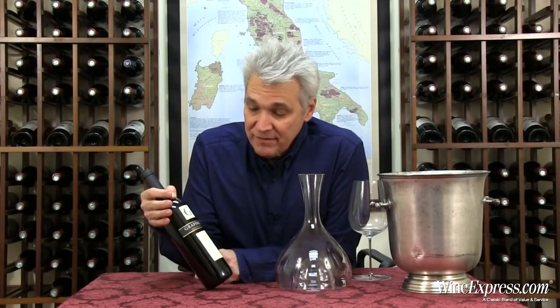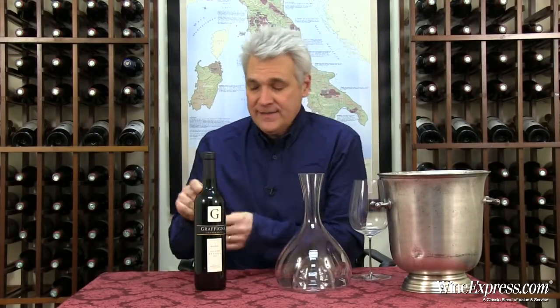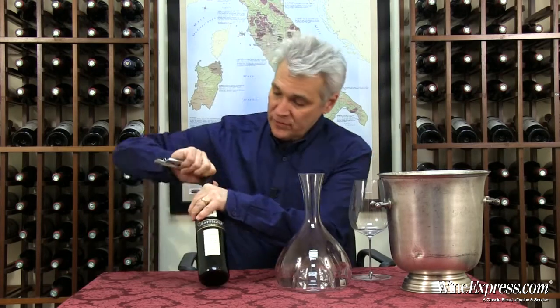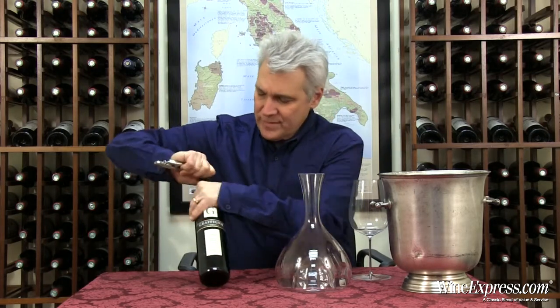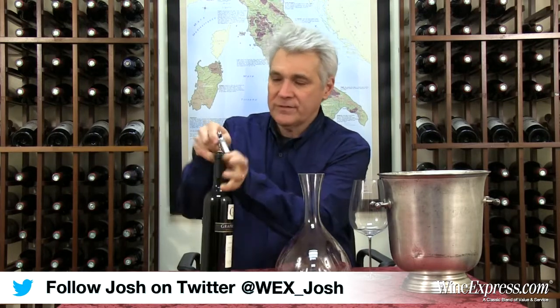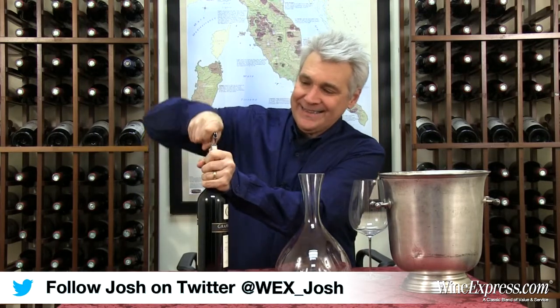This is Grafina and this is their Malbec Reserva 2012. This is actually from the San Juan region of Argentina, and it is also the oldest winery in the region, started back in 1870.